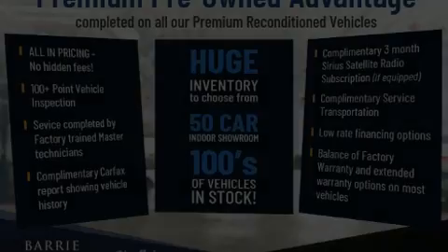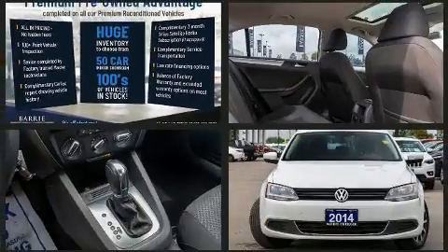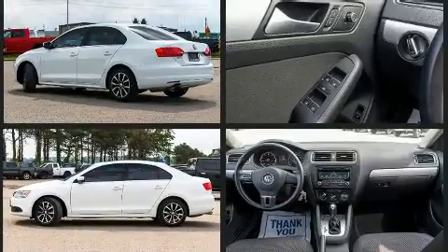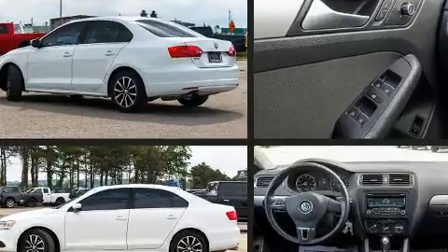Experience driving perfection in the 2014 Volkswagen Jetta. This four-door, five-passenger sedan has not yet reached the 130,000 kilometer mark. Smooth gear shifts are achieved thanks to the efficient four-cylinder engine, providing a spirited yet composed ride and drive.